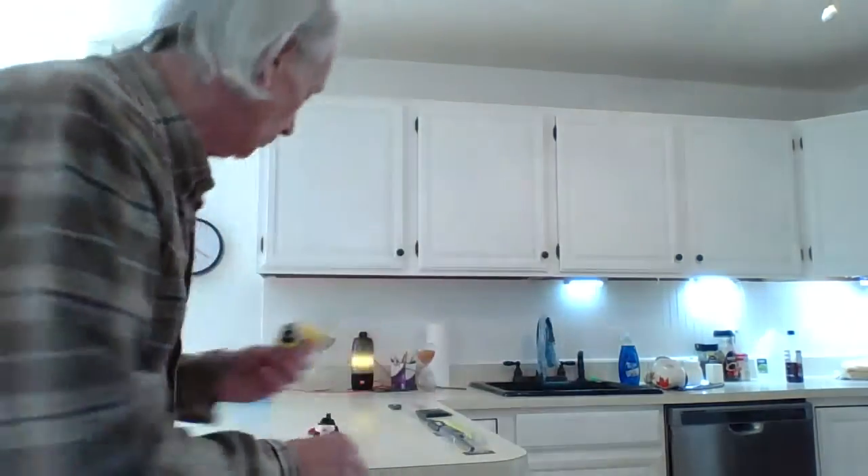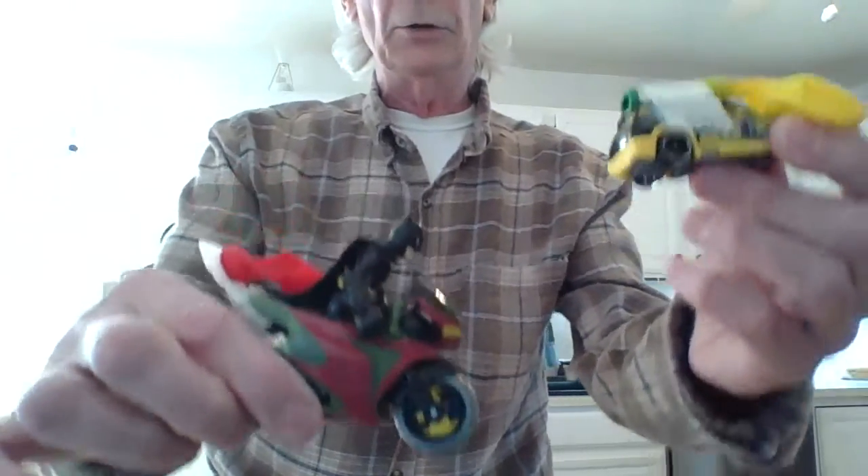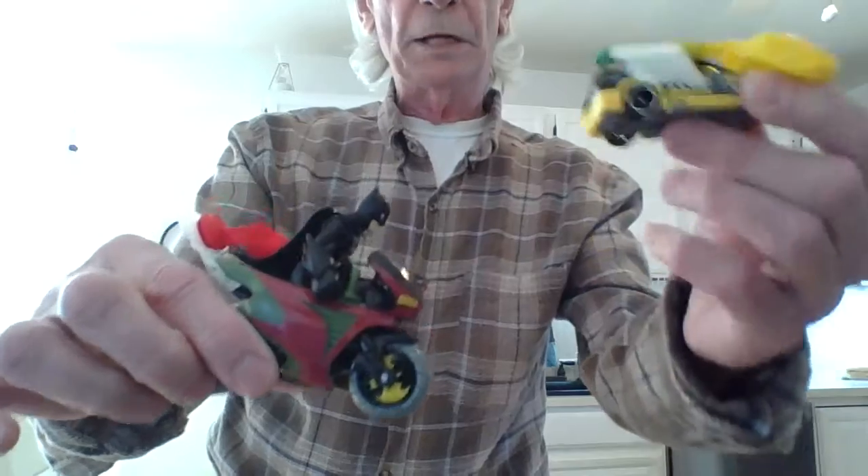This is on a yellow minivan — a matchbox minivan. See how small it is compared to Batman? Batman is huge compared to the matchbox car.